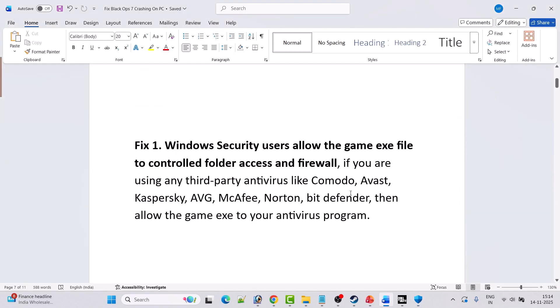If you are using any third-party antivirus such as Comodo, Avast, Kaspersky, AVG, McAfee, Norton, or Bitdefender, allow the game EXE in your antivirus program as well. If you are using any anti-malware software, also allow the game EXE there. Alternatively, you can temporarily turn off Windows Defender, your antivirus, and anti-malware program, then play the game, and turn them back on afterward.